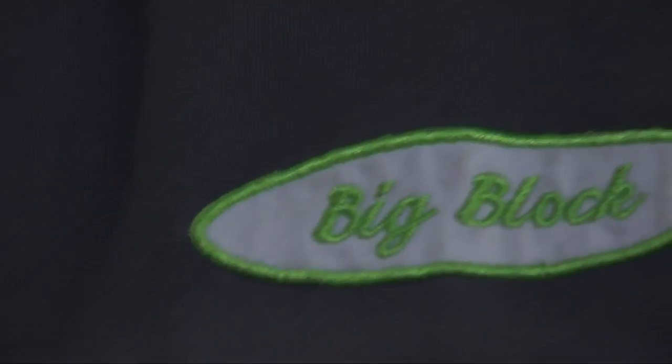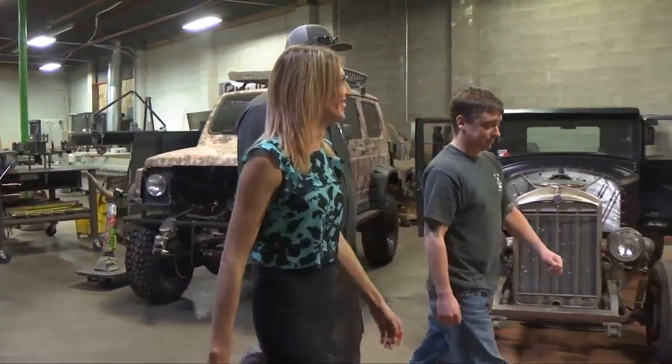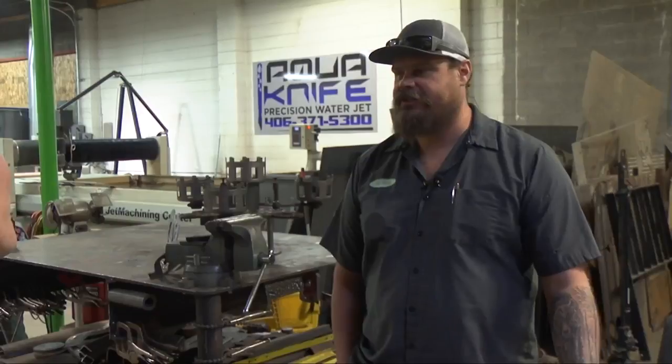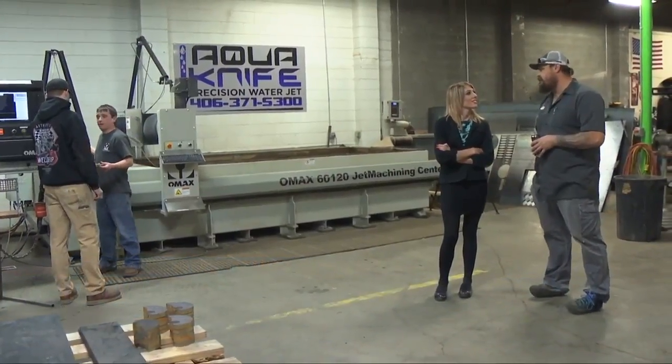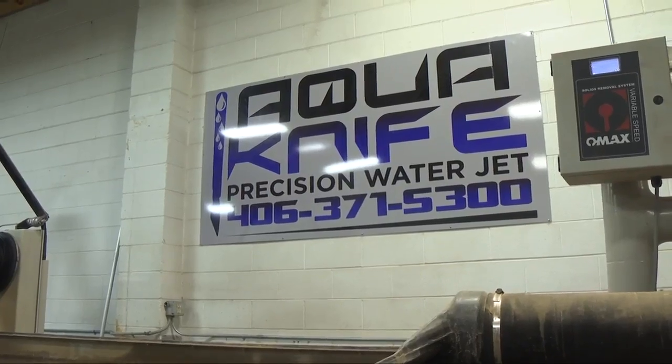The man behind this venture is a military veteran who found his place in creating. He was in the military for seven years, and when he got out, like a lot of other veterans, he was trying to figure out what to do with his life. Growing up with a father who welded and a love for cars led him to eventually open his own custom fabrication company.